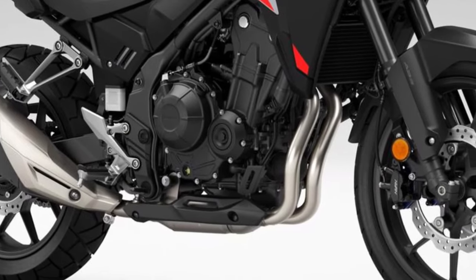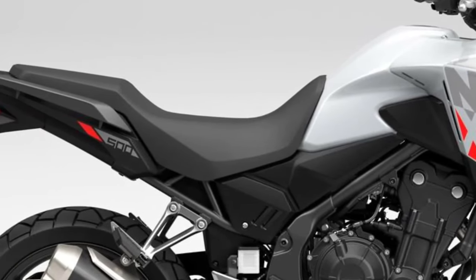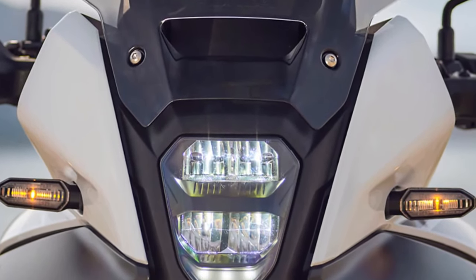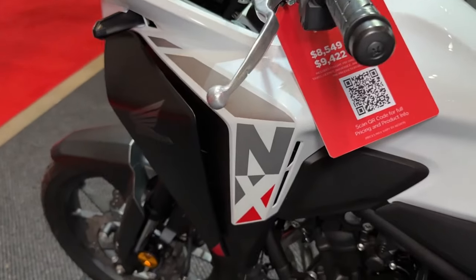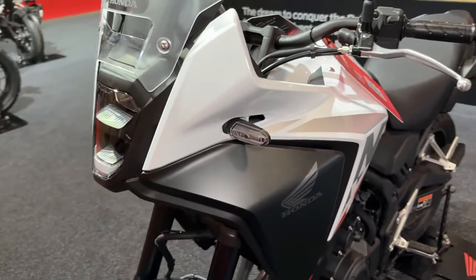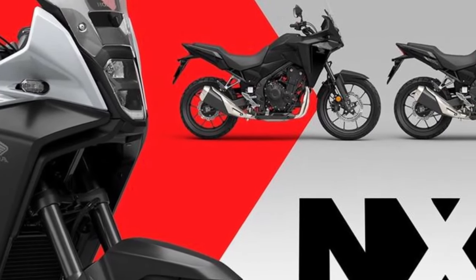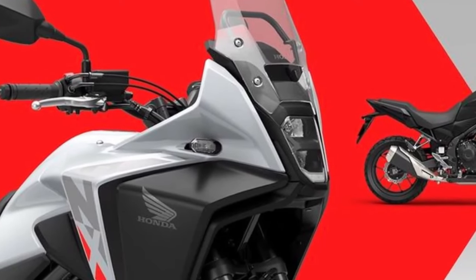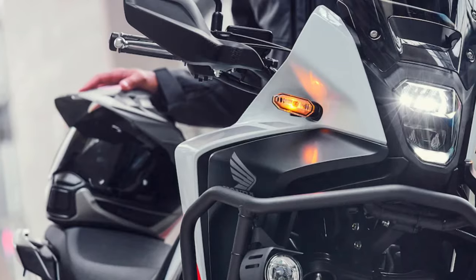The price is just £100 more than the outgoing model, which appears to offer significant value considering the additional features. Though Honda, like others, are guilty of introductory prices which will be increased once the model is initially established. A typical PCP deal is likely to see a 17% deposit paired with a £99 per month offer over three years. Stand by for official details.